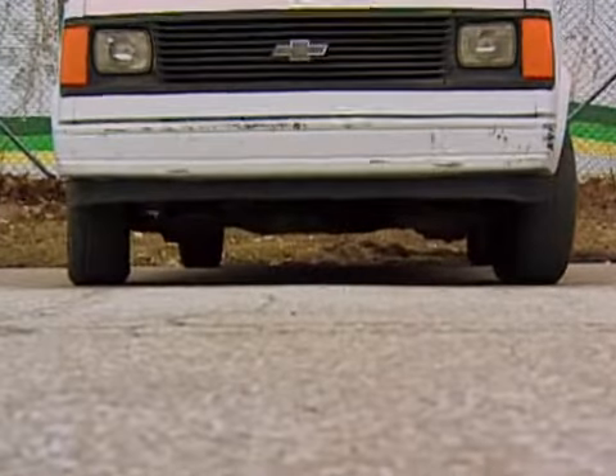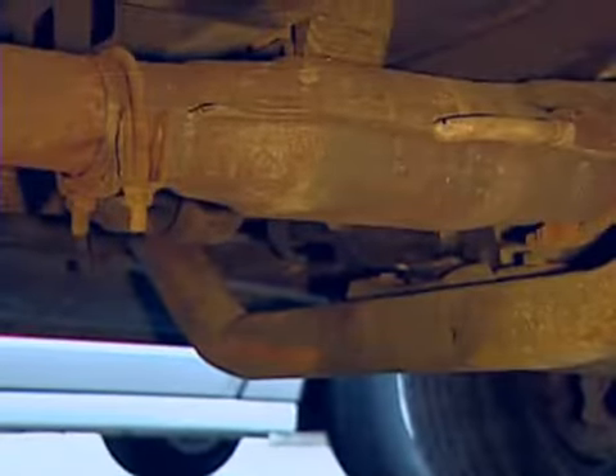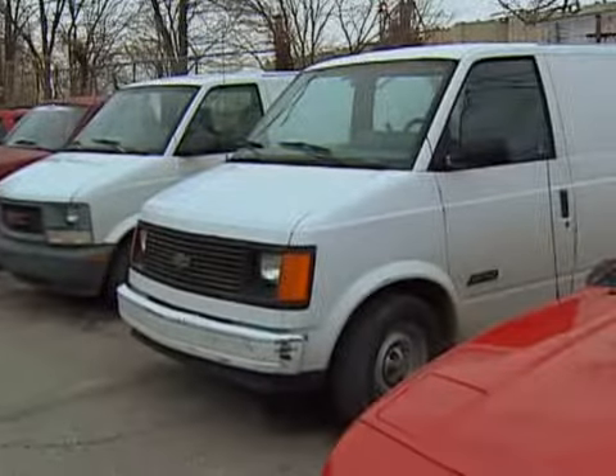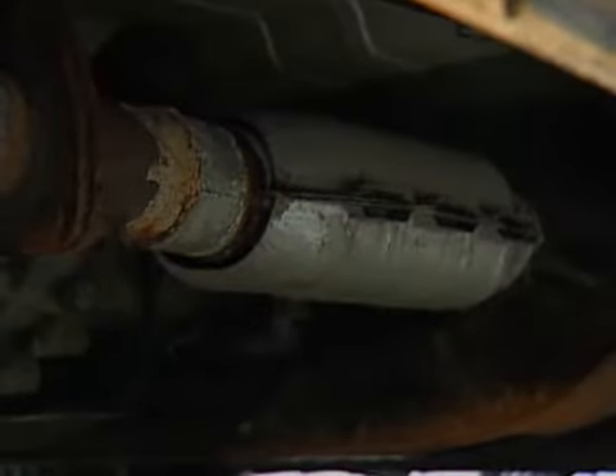They're easy to spot and relatively easy to snatch. If your catalytic converter gets stolen, you'll know it — the exhaust is so loud. Bill Prostman's had three catalytic converters stolen, all from his work vehicles in the last three months. He says they're both frustrating and expensive to replace — a couple hundred dollars. Insurance doesn't cover it, so it's just out of your pocket.